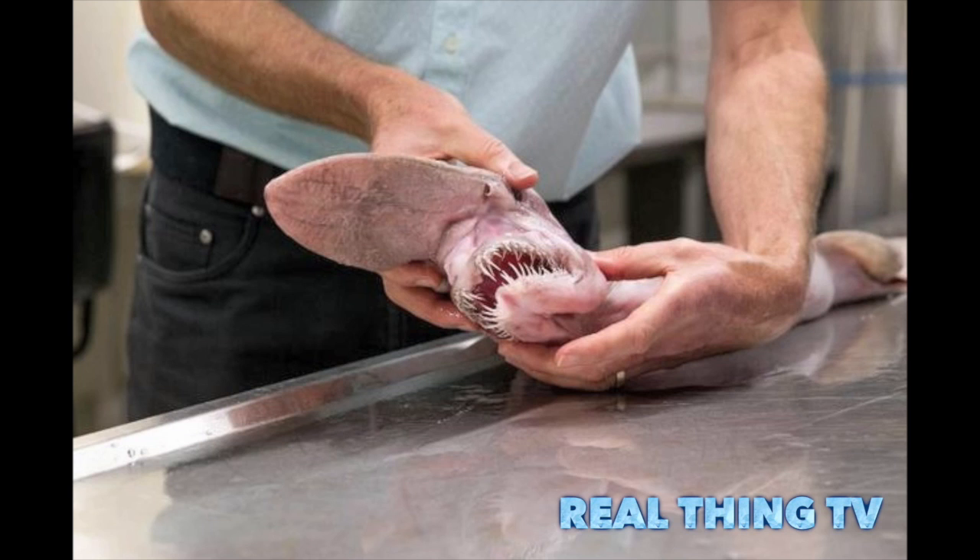It was only the fourth goblin shark to be given to the museum in Sydney. The first two goblin sharks were collected back in the 1980s. It looks like something from outer space, but the alien of the deep is found much closer to home.